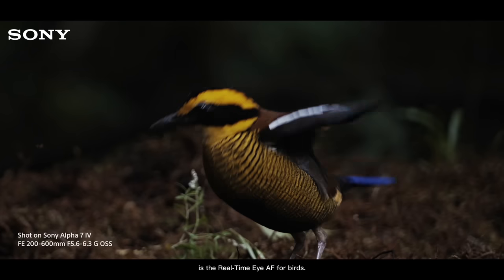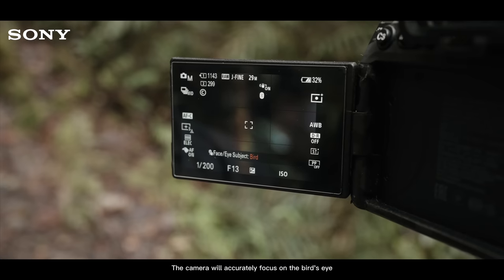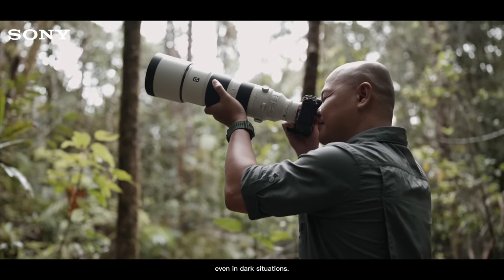With the Sony Alpha 7 Mark IV, the most important thing that helps me get the power in each image is the real-time Eye AF for birds. The camera's focus will lock right on to find the birds even in a dark spot.